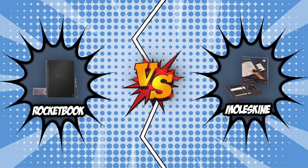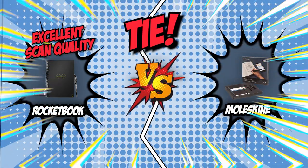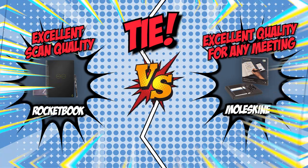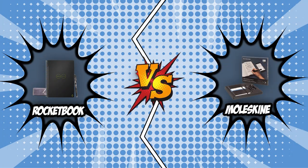Our brand wars between the Rocketbook and the Moleskine smart notebook have come to an end. This was a close race, as both smart notebooks scored three points each, resulting in a tie. The scan quality of the Rocketbook is excellent, as is the ease with which the scans are made, whereas the Moleskine is of excellent quality and can be used for any meeting. And there you have it, folks! The battle between the Rocketbook and the Moleskine has finally ended.